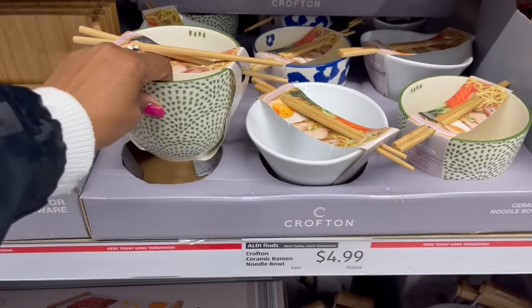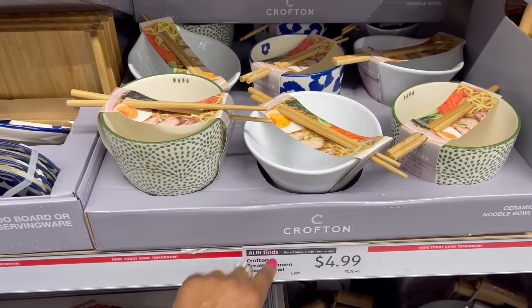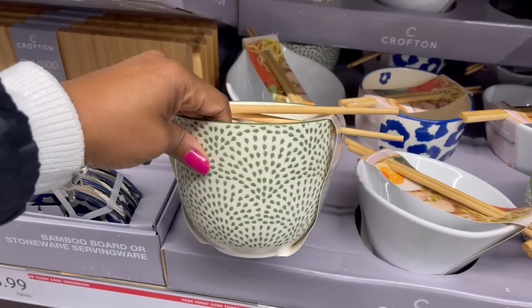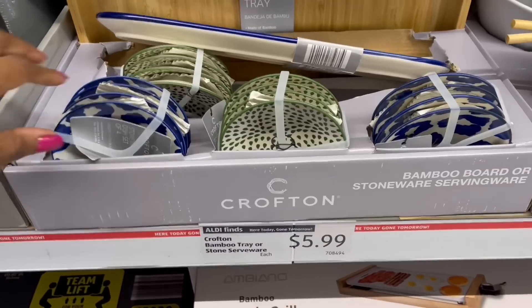I'm in here, right over to the funnel. These ceramic ramen noodle bowls — we saw this one and this one in the last video, but not this one. So it's these three. $4.99.